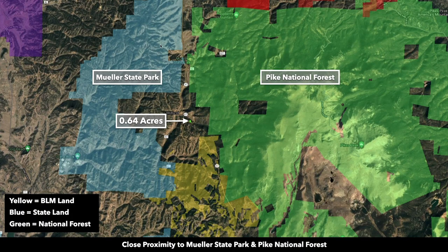The property is surrounded by public land. You have Mueller State Park to the west, BLM land to the south, and just to the east you have the Pike National Forest.